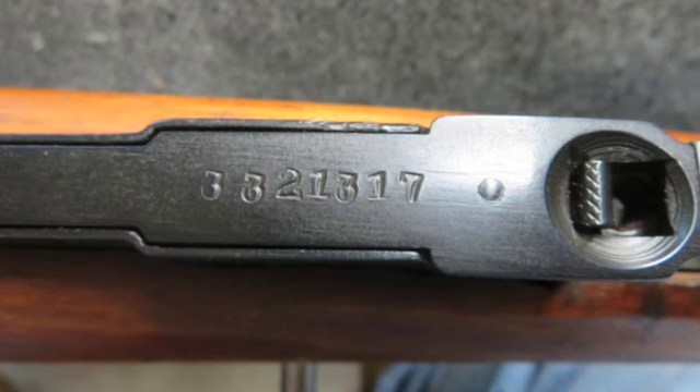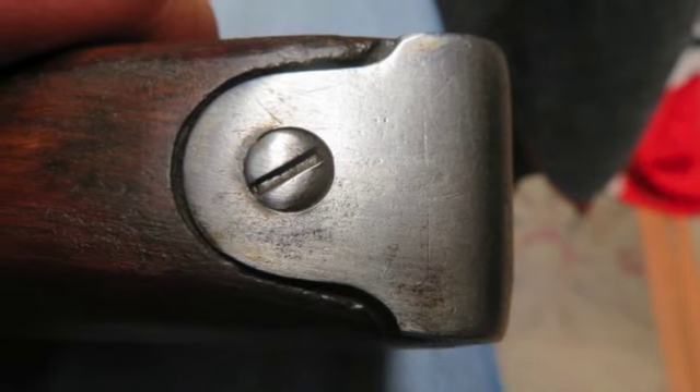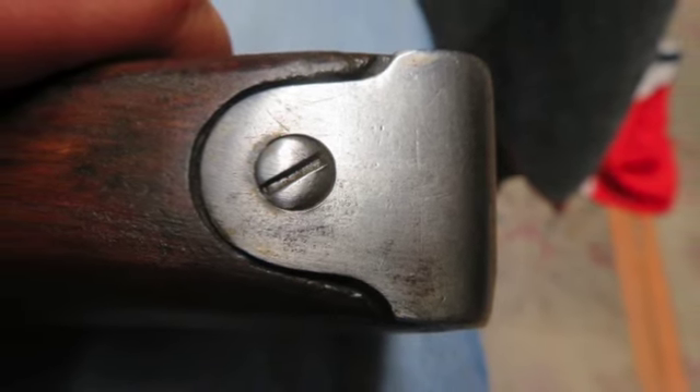The metal finish is original blue with the butt plate worn bright. The bore is good with strong rifling, a little dark, and it should clean better.